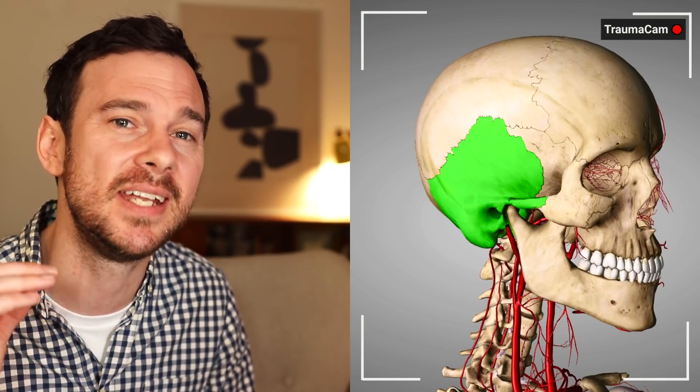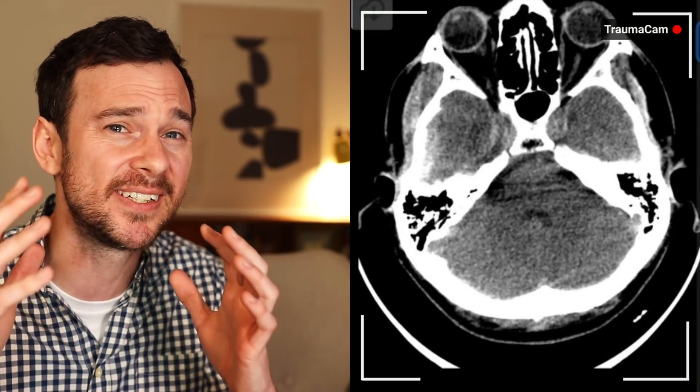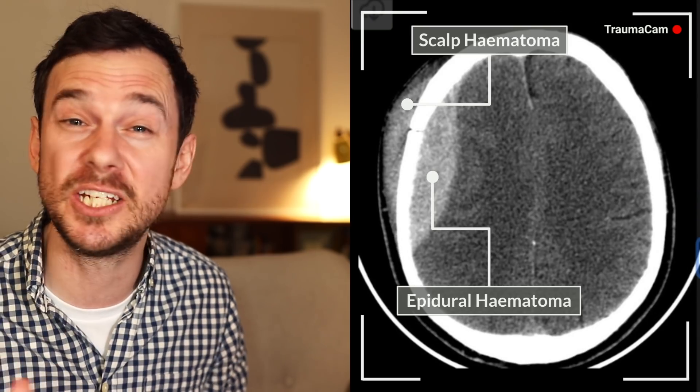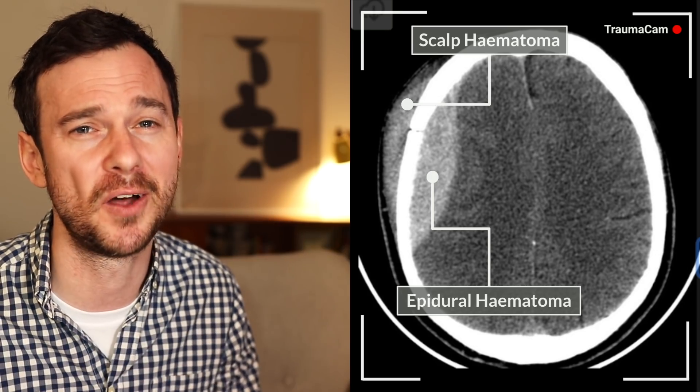Blunt force trauma to the temporal bone — particularly dangerous. A superficial hematoma is to be expected, and maybe even a depressed skull fracture, but the real worry is damage to the middle meningeal artery that sits just underneath the temporal bone. If that gets ruptured, we'd get an epidural bleed that increases in size, raising the pressure in the skull and compressing the brain — initially making you unconscious, but later killing you by squashing your brain out of the hole at the base of the skull. Not a good way to go.